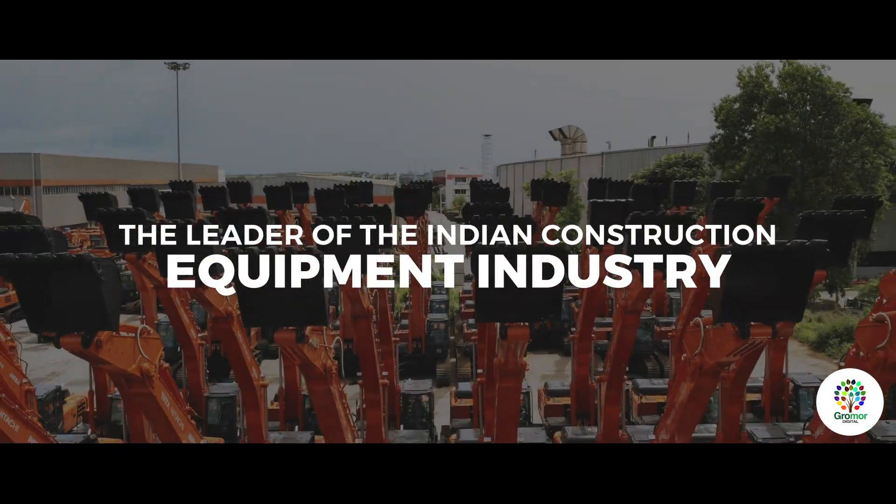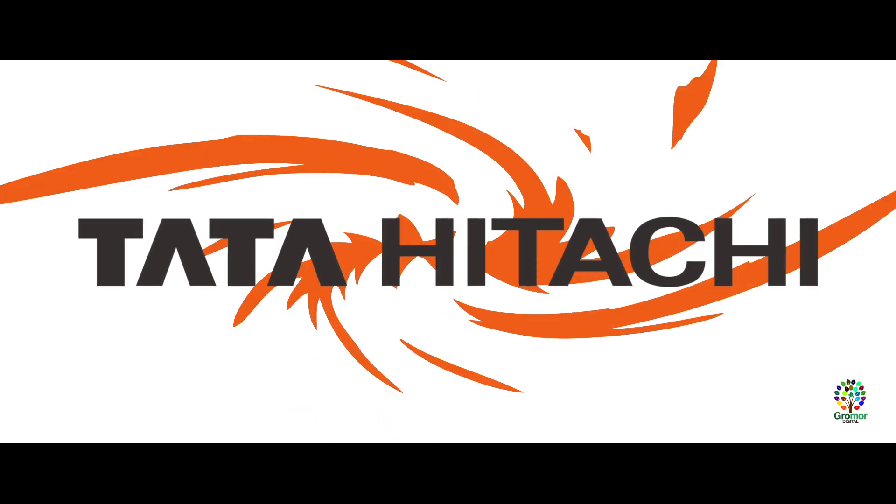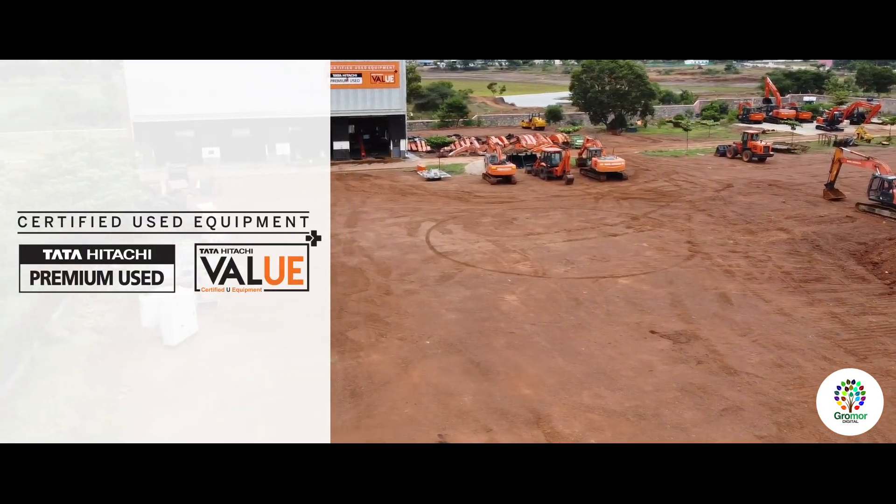The leader in the Indian construction equipment industry, Tata Hitachi, is proud to present its exclusive, state-of-the-art certified used equipment.